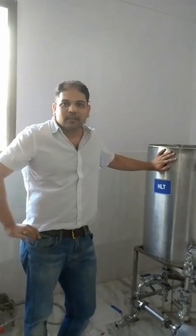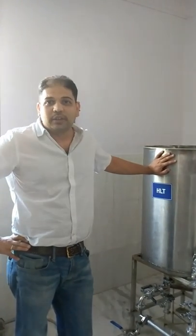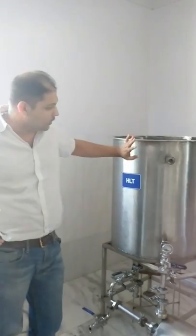So a couple of things about my brewery. First of all, it's a very small size brewery. You guys have been all over the country and you can check my firm at the size. It's pretty small. Why don't we start with the brew house? So we'll just move over here. This is the hot liquor tank, completely locally fabricated, completely made in Pune.